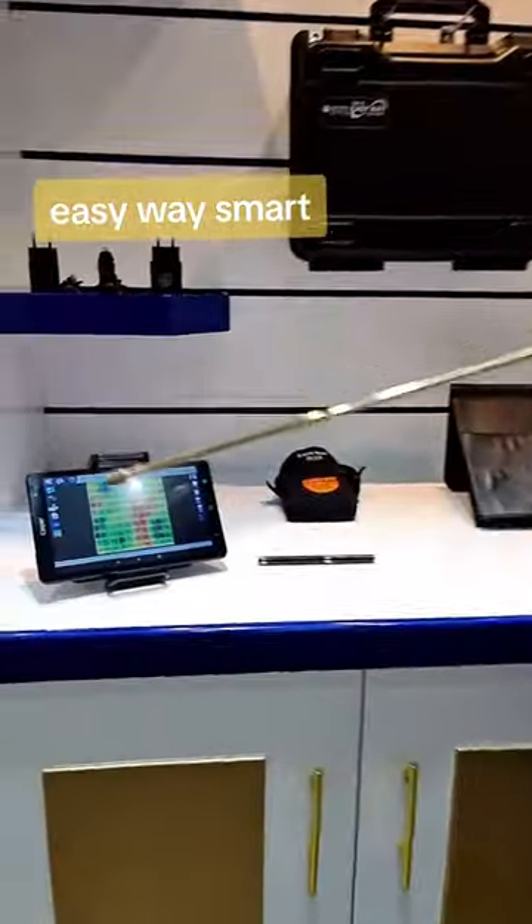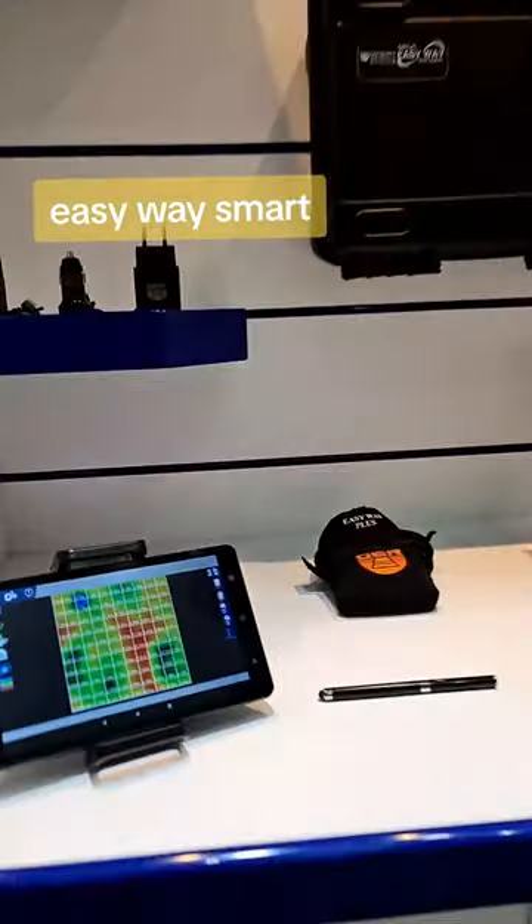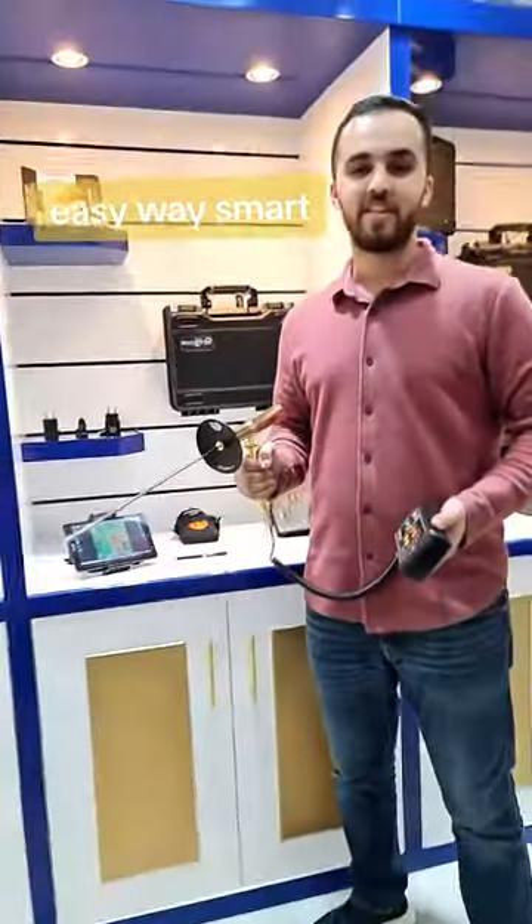With one click, we can use the 3D image system that shows us the depth, size, and shape of our target. To order the device or for more information, contact us.